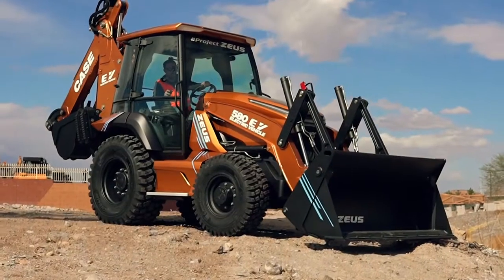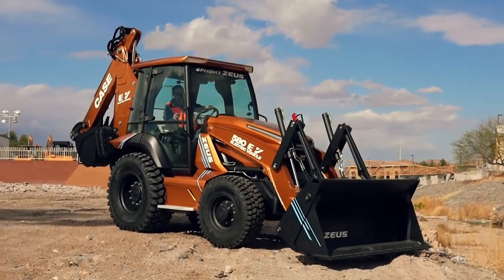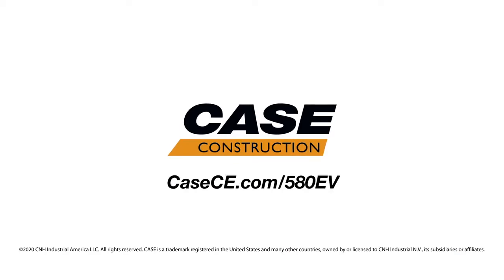For more information on the all-new Case 580 EV and to reach out to Case to see how you can get behind the controls of the industry's first electrified backhoe, visit casece.com/580EV.